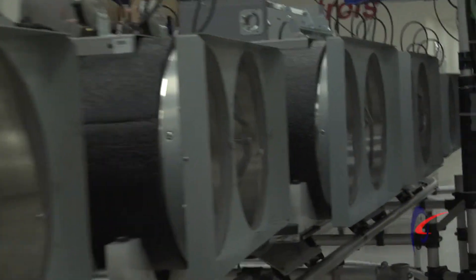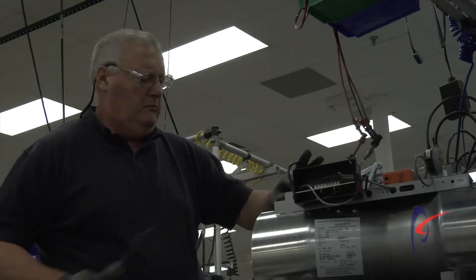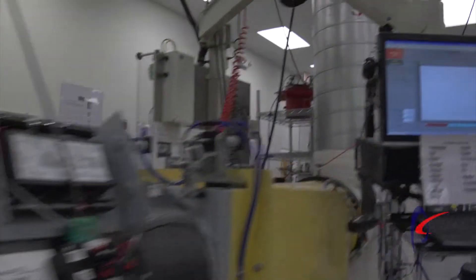Valve characterization is the process that Phoenix Controls uses to verify every single valve that's built throughout the manufacturing process. We take every valve and we mount it on an air station,